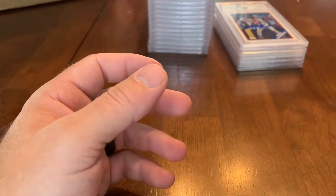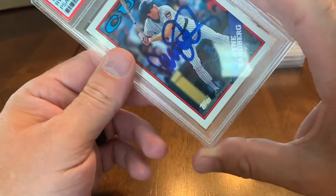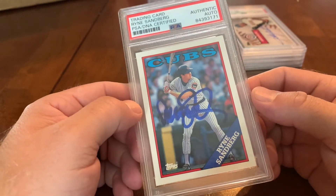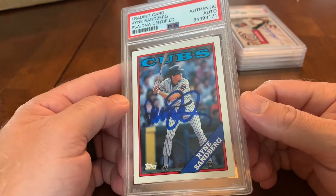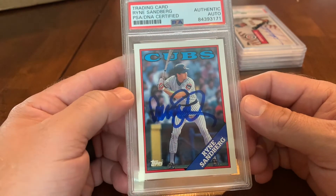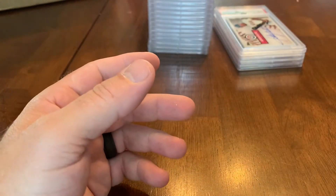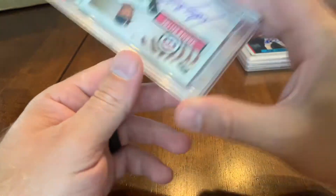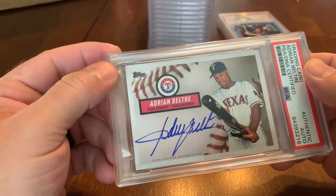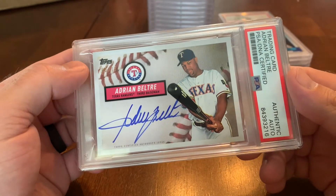Goose Gossage — 'Goose' was his nickname — was a really good pitcher with that famous walrus mustache. Here's another 1988 Ryne Sandberg — we're almost completing the full Topps run on Sandbergs; we already had his 1983 Topps done. Here is one of my all-time favorite players: Adrian Beltre. This was already a Topps-certified autograph but I got it slabbed to display it and protect it.